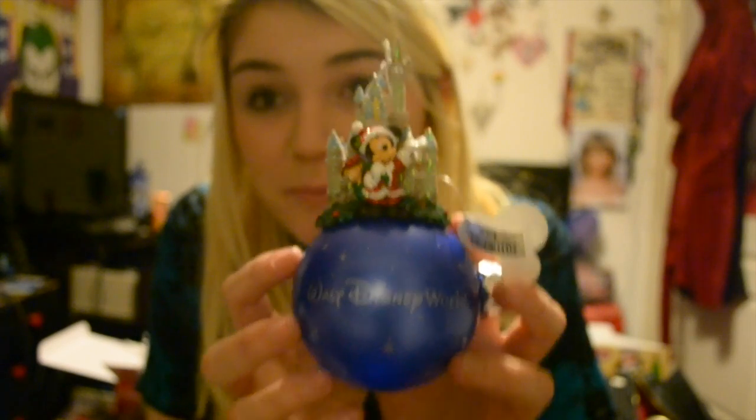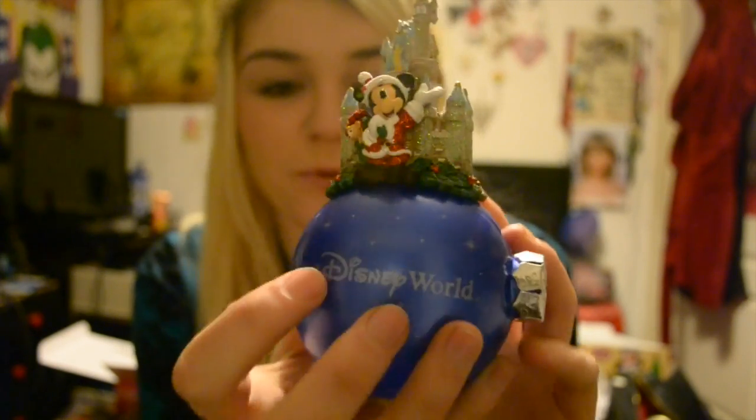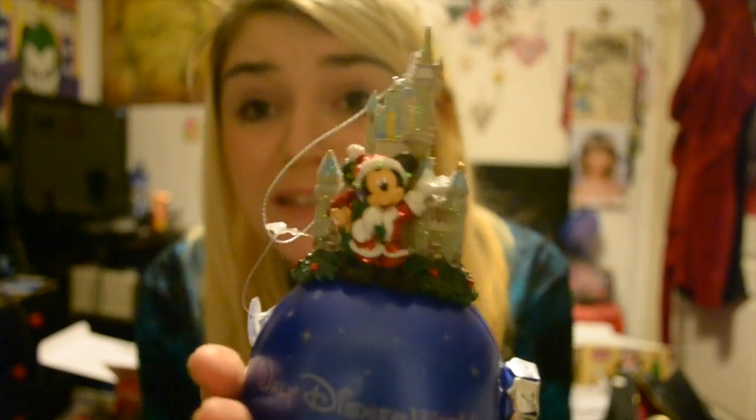My last one I saved for last because it's my favorite. I got it from Disney World, so you know it's going to be good. It's Mickey in front of the castle — it's glittery and he's got the bear on it. I always forget the name of the bear and I feel terrible about that. It says 'Disney World' on it. I kept the tag because I can't bring myself to get rid of tags from things I got in Florida — I don't know when I'll be able to go back. It was well worth the $20.